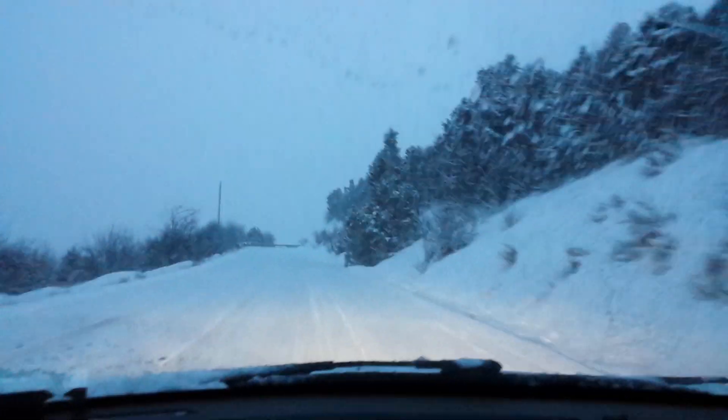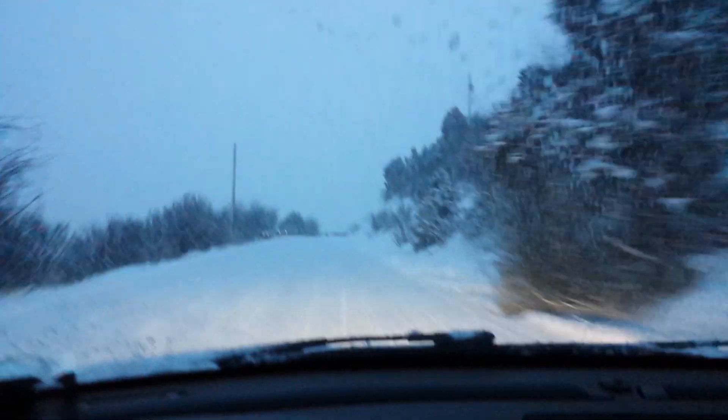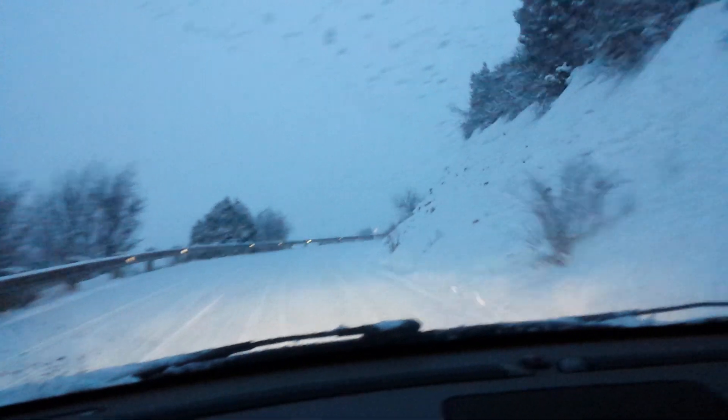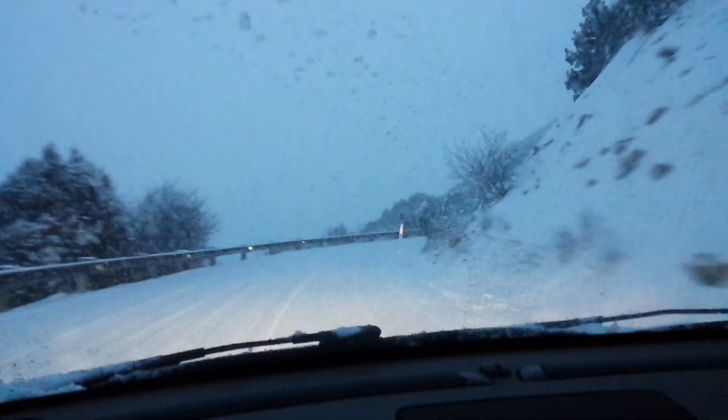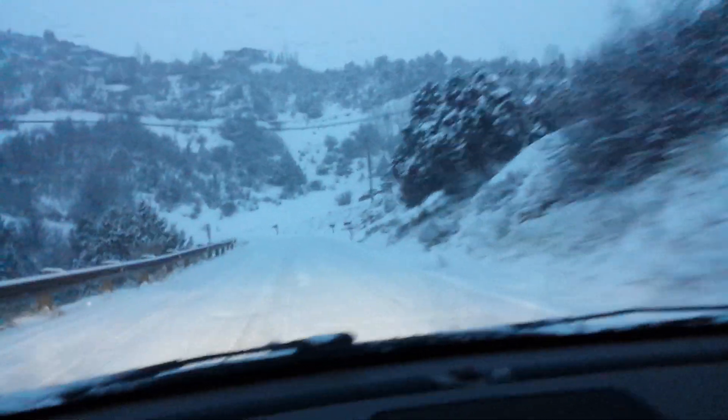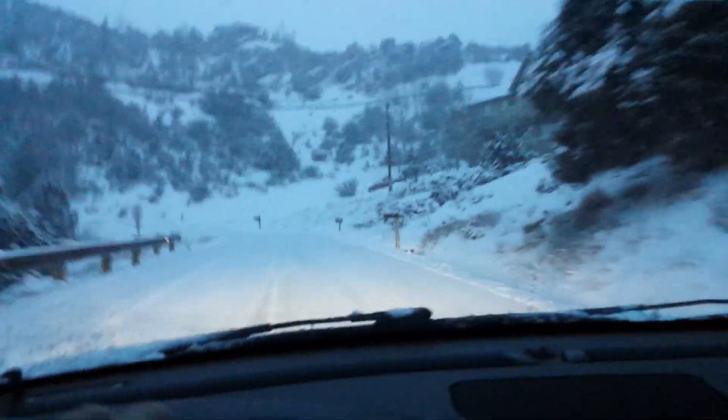I'll get a little tire slip going if I just apply some power in the snow, but the car is definitely handleable and predictable in this condition. A little bit of side-slip drift going there.